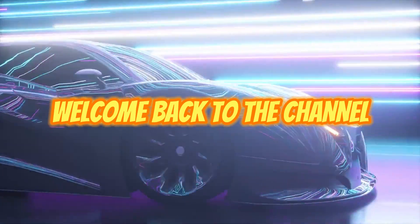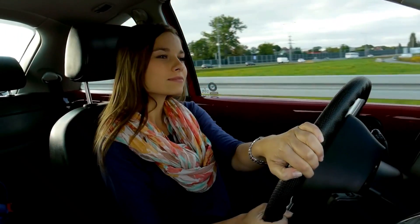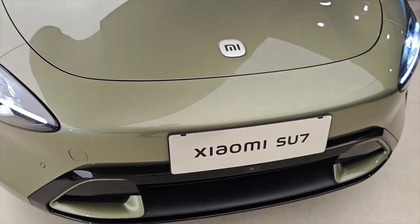Hey everyone, and welcome back to the channel. Today we're going to be talking about a car that has the entire electric vehicle industry buzzing with excitement — it's the all-new Xiaomi Su7. This thing is a game-changer, so buckle up because we're about to dive deep into why the Su7 has everyone talking.